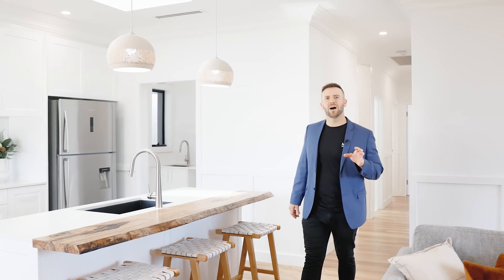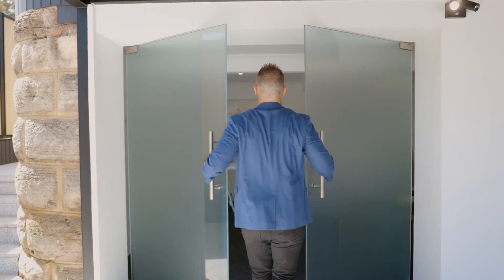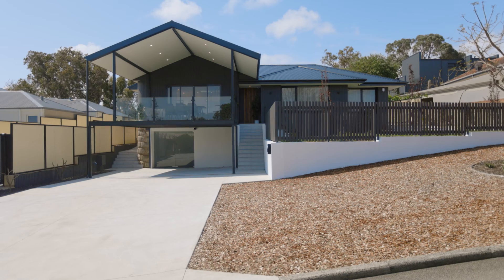With rivers, parks, cafes, bars, restaurants and shops all right next door, there's no wonder why everyone wants to live here. And there's no wonder why there are so few opportunities to live in this awesome suburb. So make sure you get down to the home opens, otherwise you will miss out on this truly unique home.